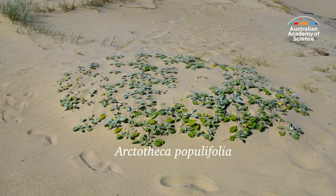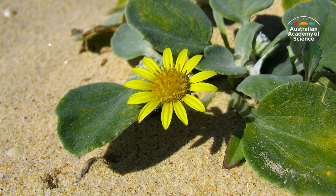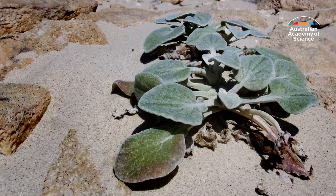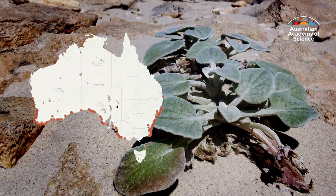This is a South African beach daisy. To be precise, this is how it looks in Australia, where it's considered a common coastal weed. It was introduced here in the 1930s and in less than 100 years has taken on a rather new form. The leaves are different, the way the stems grow is different, the flowers are different — everything about them is different.